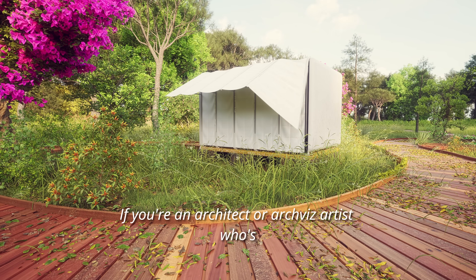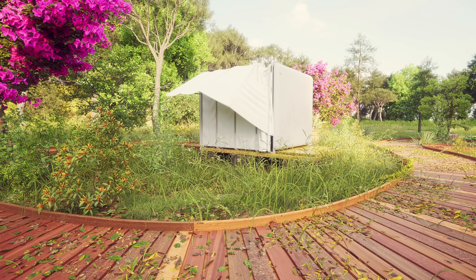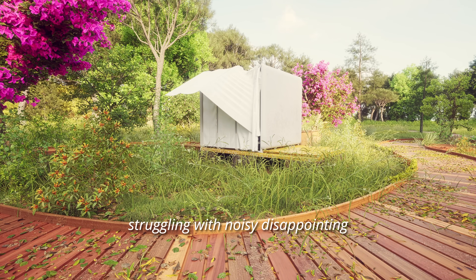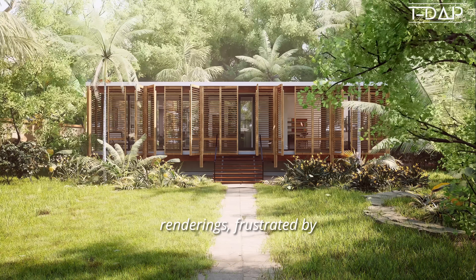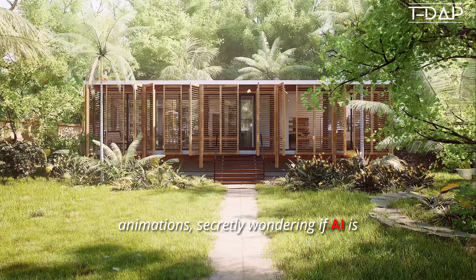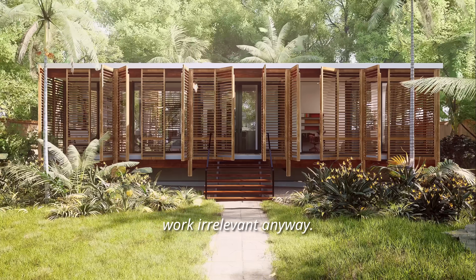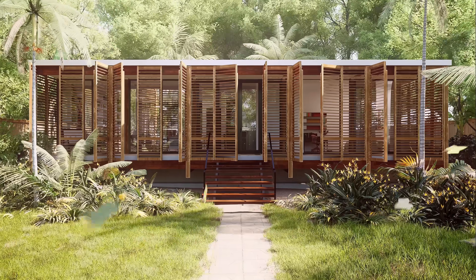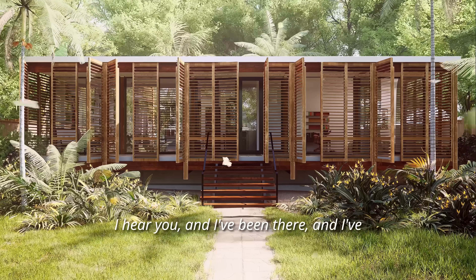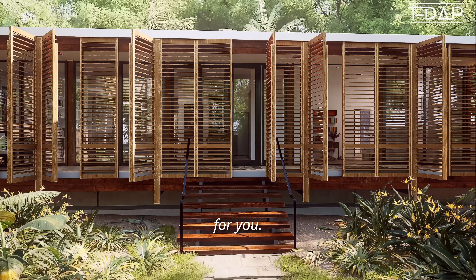If you're an architect or archviz artist who's found Unreal Engine 5 very challenging, struggling with noisy disappointing renderings, frustrated by stiff lifeless foliage in your animations, secretly wondering if AI is going to make your work irrelevant anyway — I hear you, I've been there, and I've got a solution that will change the game for you.